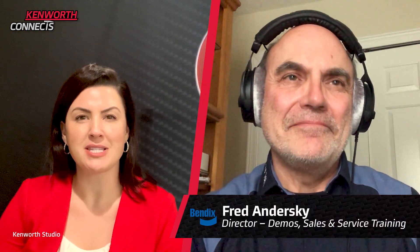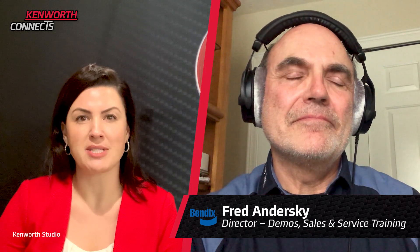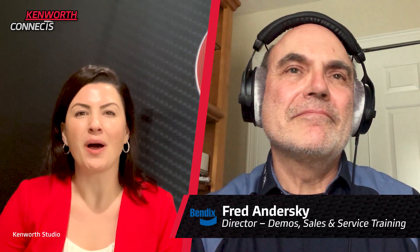To help explain what Fusion is all about, I want to welcome our industry expert to the program. Fred Anderski is the Director of Demo Sales and Service at Bendix. Welcome to the program, Fred. Thanks, Genevieve — good to be here. So there is a lot to talk about here, so let's set the stage. I don't want to assume that everyone knows what Fusion is, so can you give us a brief overview?